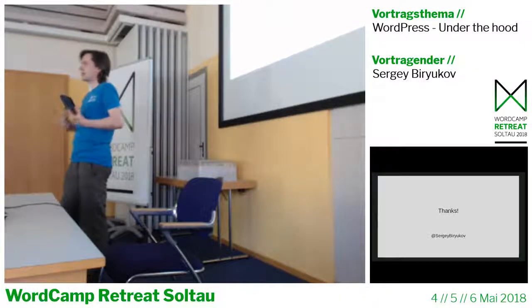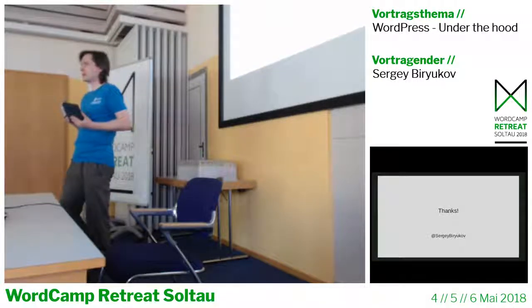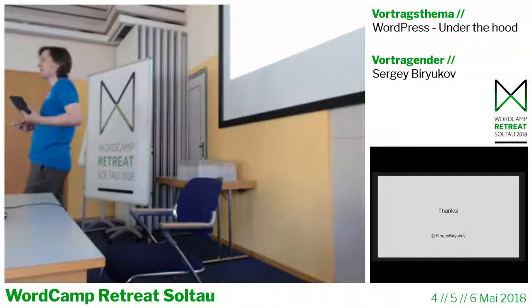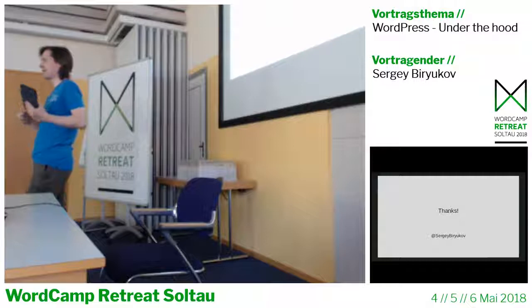Regarding joining the plugin reviewers team: a couple of years ago they said they were using some old systems that couldn't scale, so they weren't accepting new people at the time. But now the reviewer part has been open sourced as well — the review workflow is now in the WordPress admin — so we're much closer to accepting more people into the plugin reviewer process. If you want a better answer, you might want to check in with Mika or any other plugin reviewer.